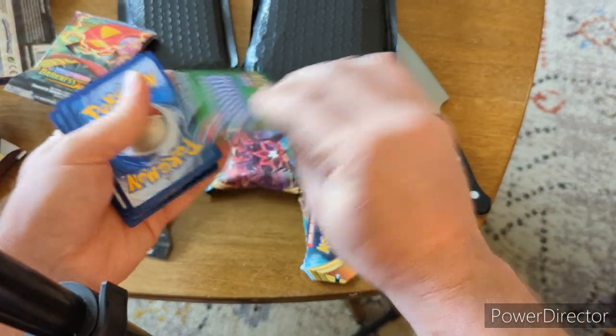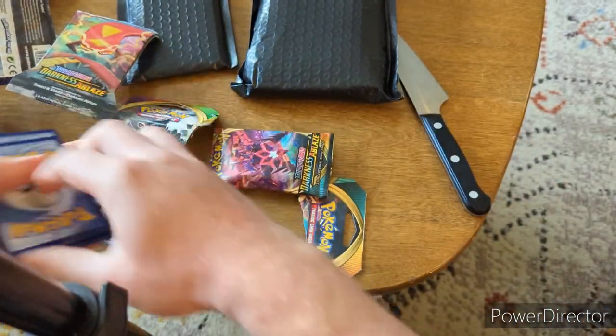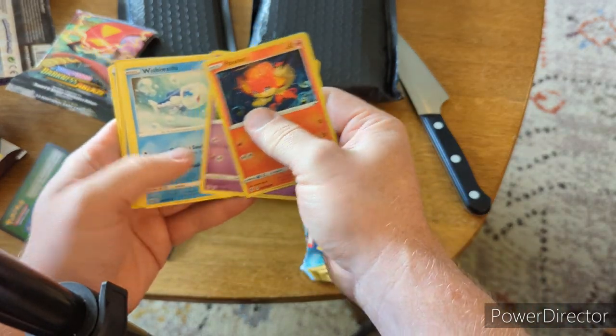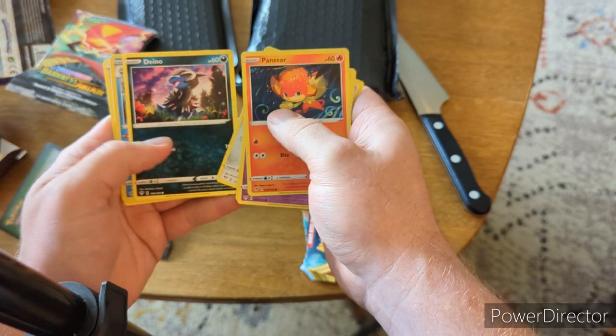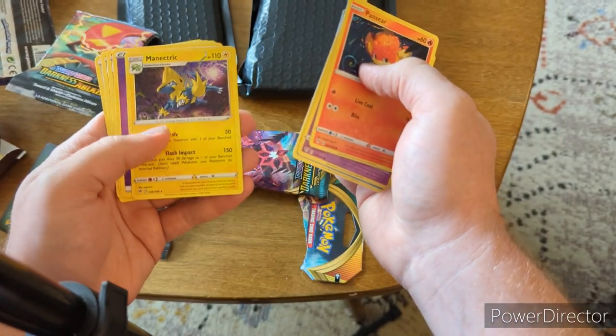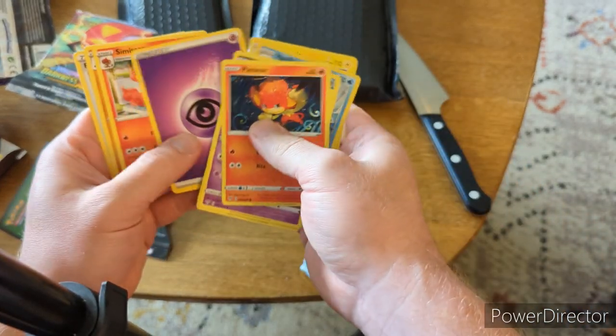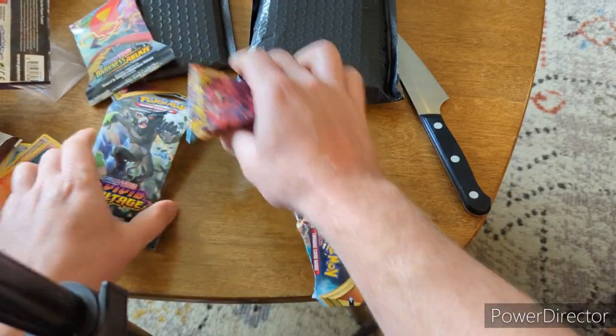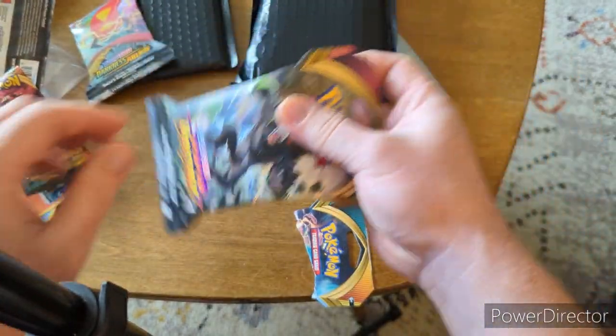Bad code card again. We'll just roll through this one real quick — Phantump, Wishiwashi, Qwilfish, Huntail, Volcanion, Incineroar, that guy, Simisear, Houndour, Rare Fossil. And last but not least, Vivid Voltage.